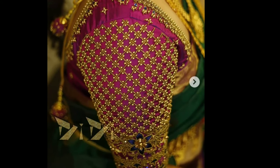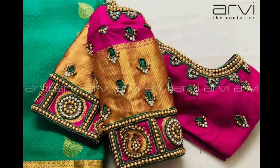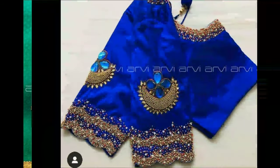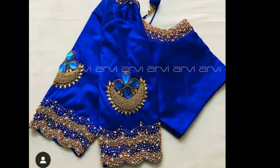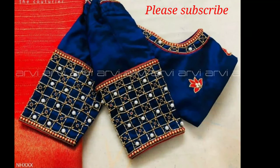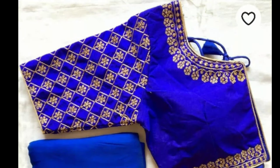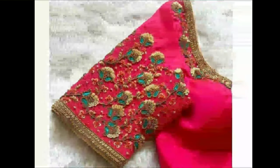Hi friends, welcome to Latest Designs. How are you all? I hope you are all fine. Today I'm going to show you latest Magam work full hand designs. If you are new to my channel, please subscribe for more videos and click the bell icon for notifications. Please watch the video till the end.